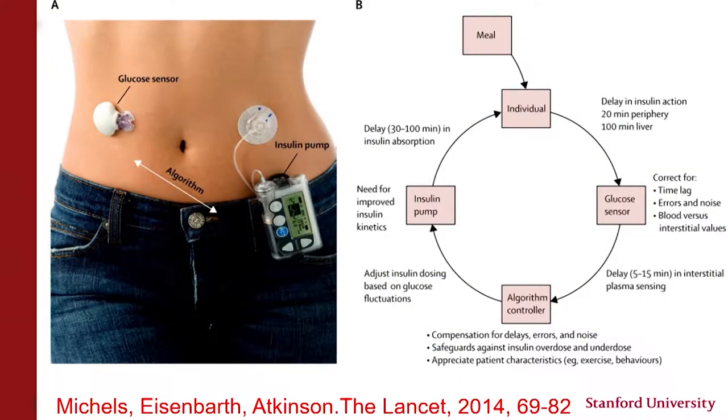When we talk about the artificial pancreas, it's a combination of three things: the insulin pump, which we've had for 20 to 30 years; glucose sensors developed over the last decade; and a smart algorithm in the pump that uses sensor data to help dose insulin, removing some of the burden placed on patients and families.